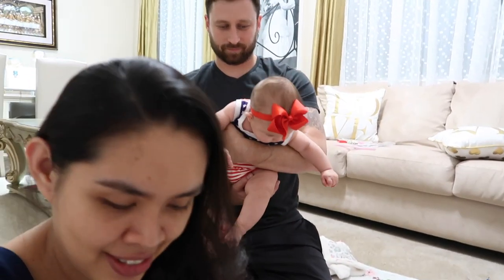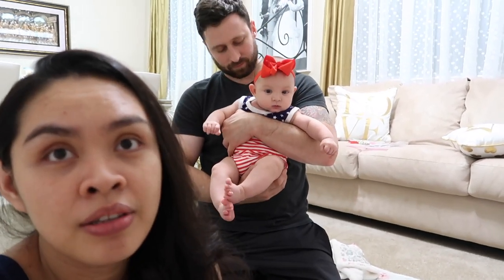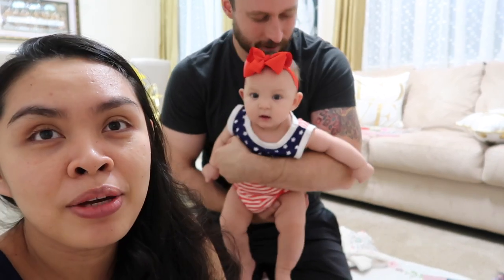She looks so freaking cute in the viewfinder! She's also obsessed with Andrew — when he gets home from work she just looks at him and she doesn't cry with Andrew.